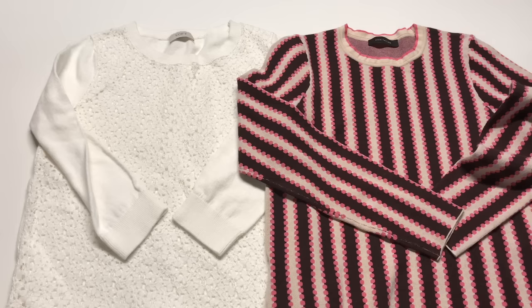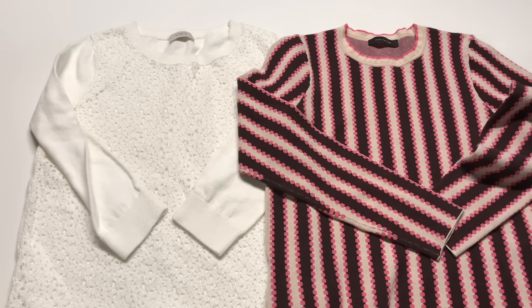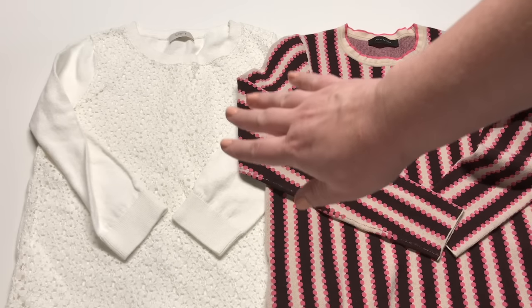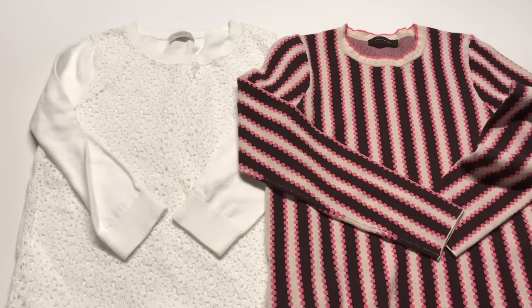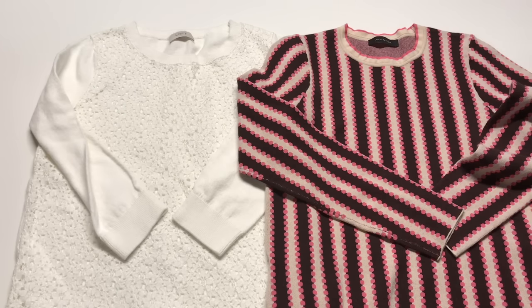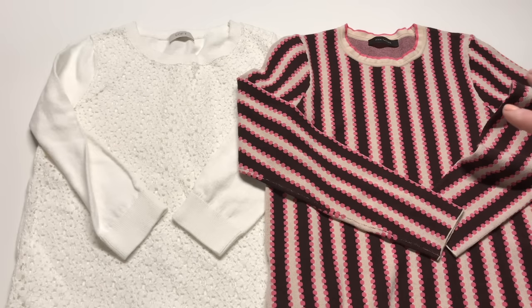Let's talk about Poshmark and eBay. I've got these two pieces — an Ann Taylor sweater and an Ann Taylor Loft sweater. The Loft piece is an off-white sweater with lace detailing, and there's not a lot to catch your eye. But the Ann Taylor piece has a very bright pattern with beautiful colors and a mod design with dots and stripes — that is very arresting. Because Poshmark is such a visual medium, if you have a piece with a lot of design elements that looks exciting visually, it could be a really good place to list.